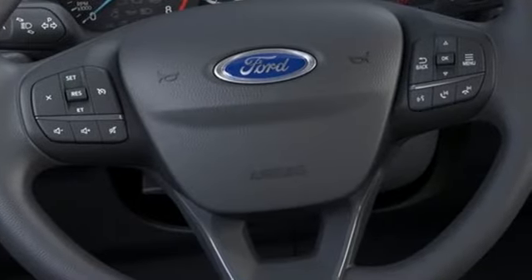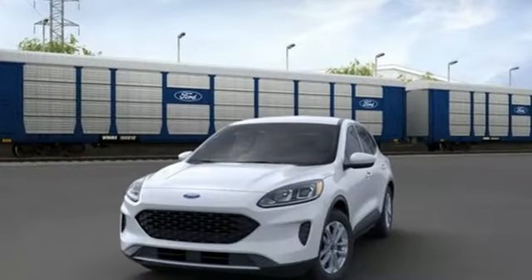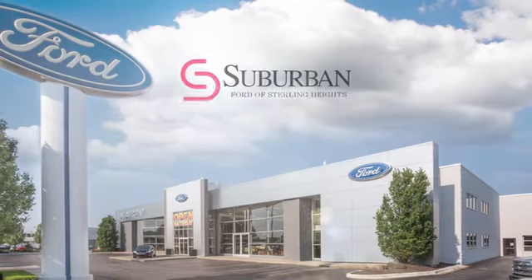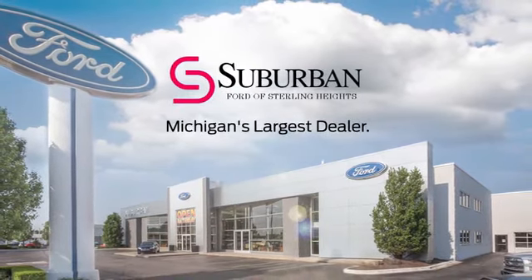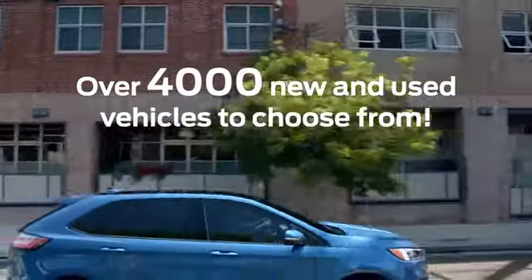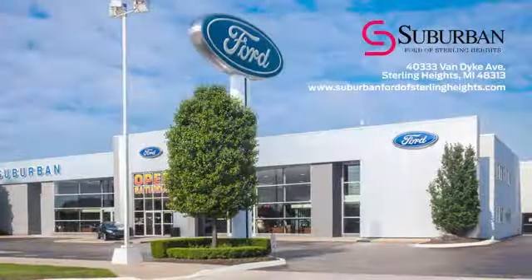Ford has won over millions of loyal customers with a wide range of value-driven vehicles. Hurry in today and see it for yourself. Suburban Ford of Sterling Heights is Michigan's largest dealer, with over 4,000 new and used vehicles to choose from. Visit us today.